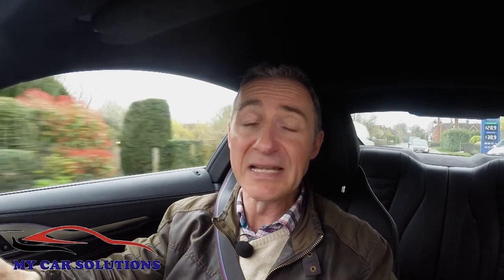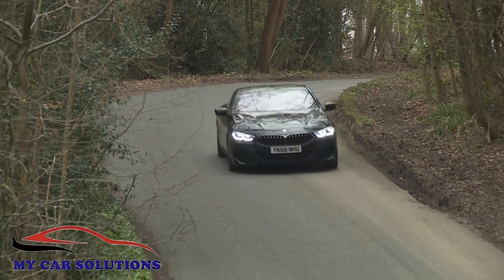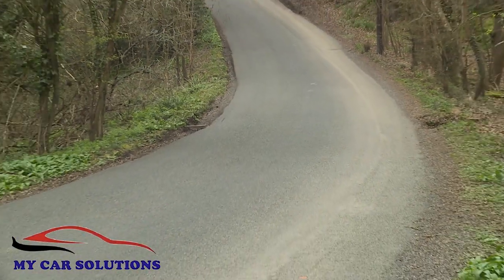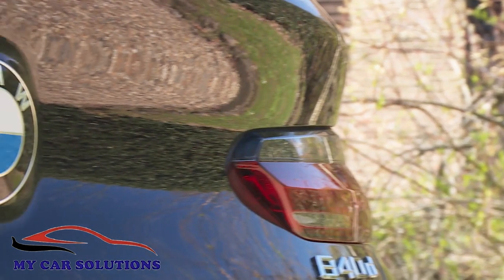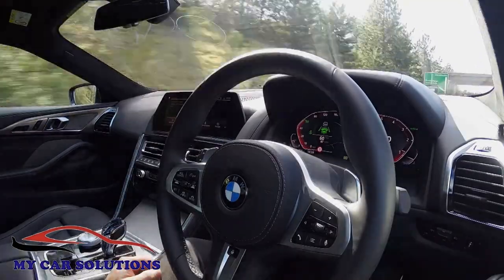Surprisingly, in pursuit of sportiness, BMW has chosen not to carry over the air suspension from its other large models. As a result, despite adaptive M suspension being standard, the ride is rather firmer than some buyers will want. But there's plenty to compensate, including exemplary high-speed refinement and the option of BMW's latest semi-autonomous driving technology.